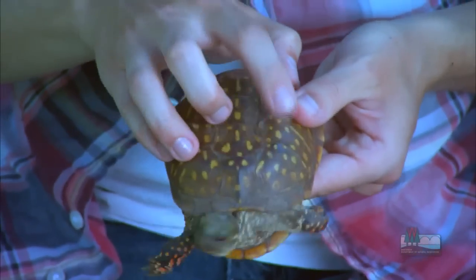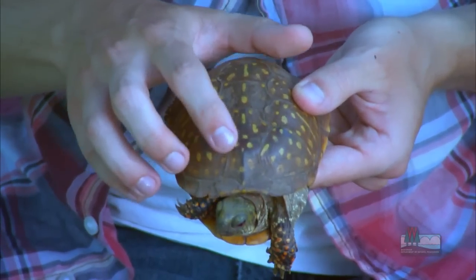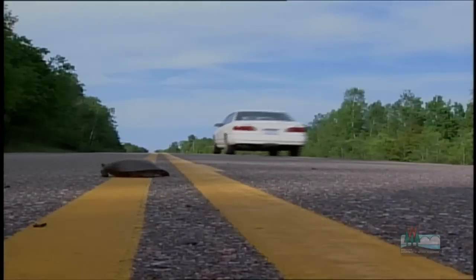This is an ornate box turtle, a very rare species of land turtle in Wisconsin. It's also classified as endangered. It's endangered because of a bunch of things — there's a lot more increased predation on this species from raccoons, coyotes, possums, and skunks. Also, habitat fragmentation is another big one, where these turtles will try and cross roads and they'll get hit by vehicles.